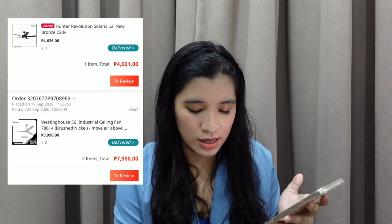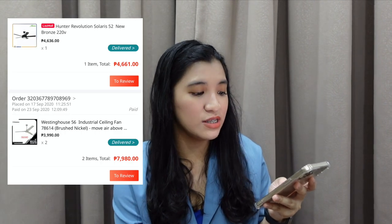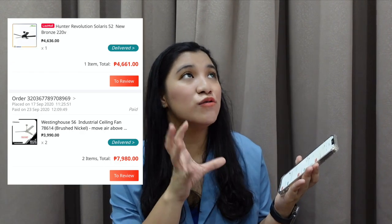Eto na — nung time na to, medyo naglilipat na kami dito sa bahay, naghahanap na kami ng mga kulang-kulang sa bahay. Kulang kami ng ceiling fan. So bininahan ko ng ceiling fan si daddy para ilagay dito. It is 7,980 kasi yung dalawang ceiling fan sa labas ng bahay, and isang ceiling fan dun sa outdoor dining area namin which is 4,661. Super mura nito guys kasi hunter na siya, and yung isa Westinghouse. We really use those brands. Ceiling fan lahat ng rooms namin dito — hindi na bumibili ng mga stand fan kasi clutter pa yun eh.